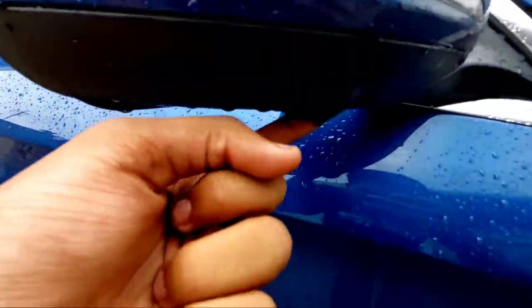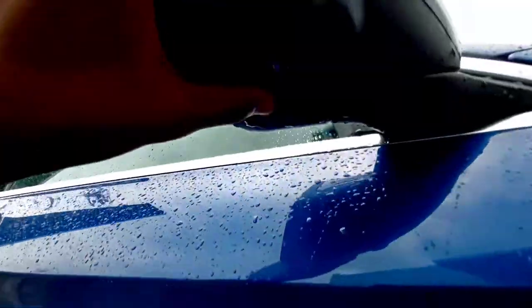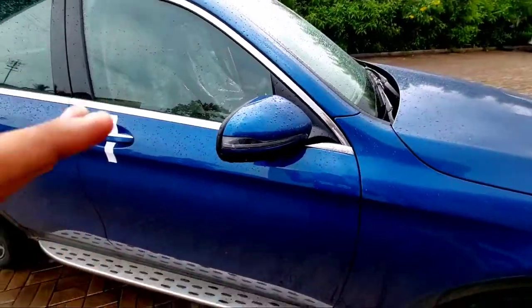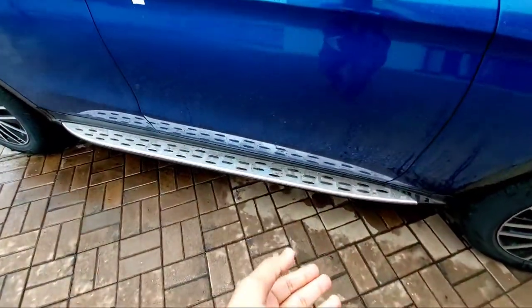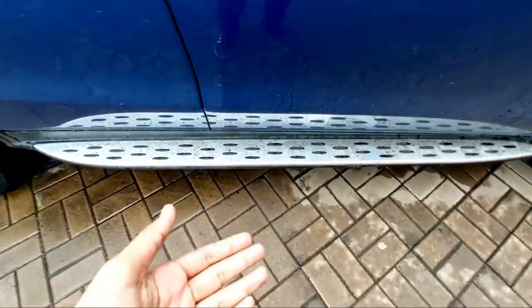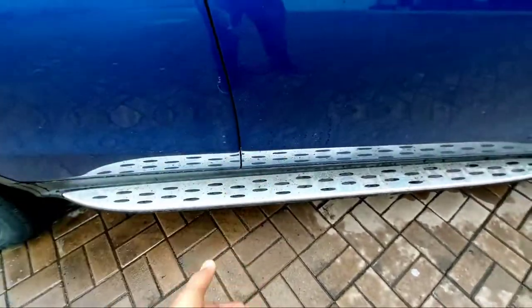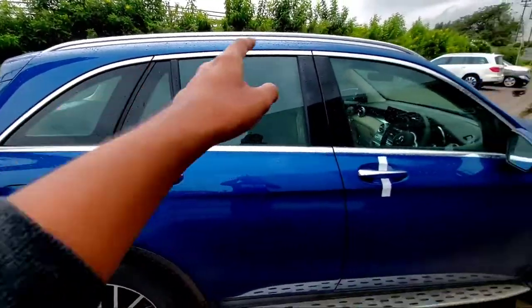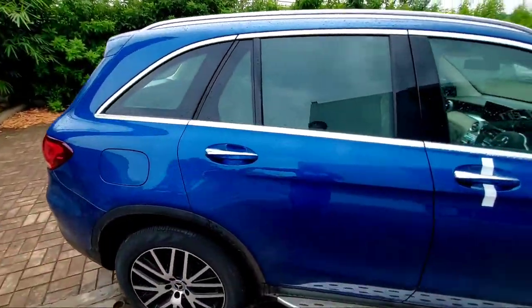You get electrically folding ORVMs with a camera and puddle lamp feature. There's also a running board or footstep if you're short and need help getting into the car. You get a chrome strip running across the window pane.